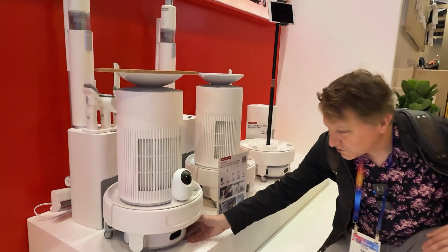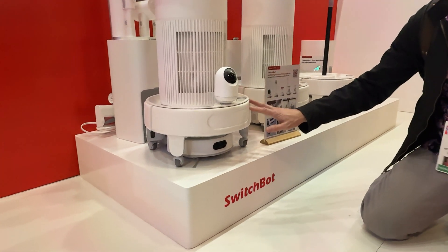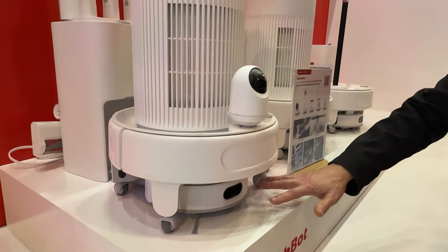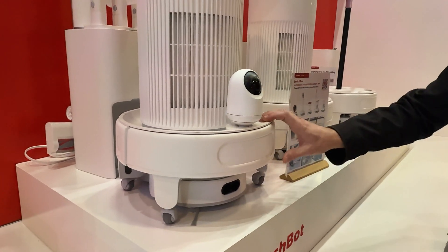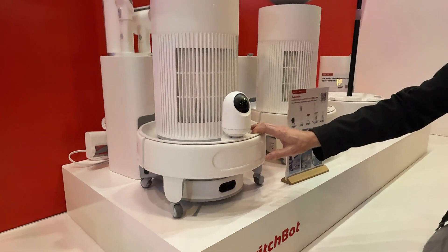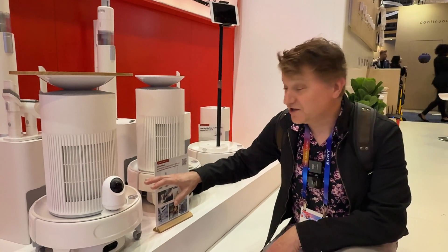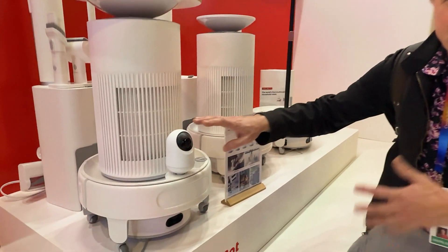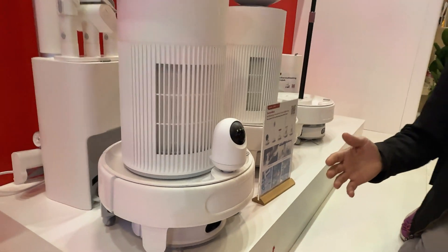The robot can connect to a fusion platform, and in addition to doing just regular vacuuming, it can actually serve as a motor to move the entire platform around your house, with different features and options that you can put on it. For example, there's an optional camera so you can use it as a security function — you can check in on your pets or move it around your house.